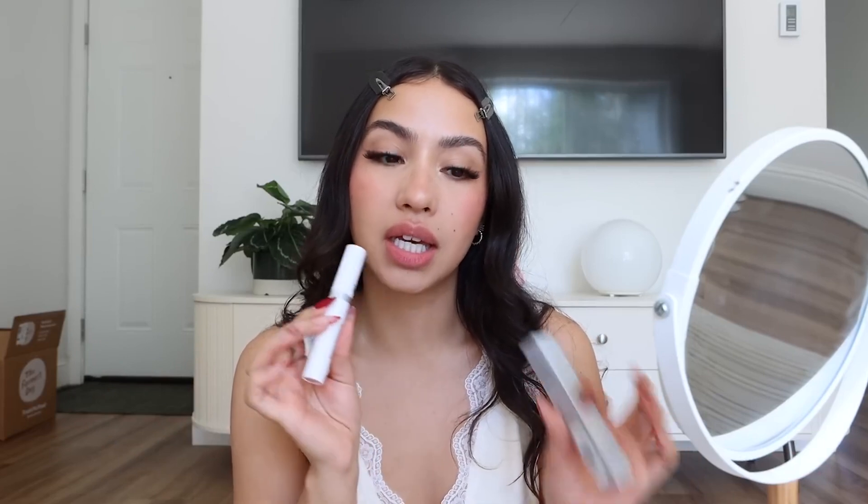I want to make sure that my lips have like a nice pink stain that's gonna last me all night. Naturally, my lips are not pink — they are the same color as my skin tone. I feel like it's just the same as wearing blush. When your lips have a nice pink tint to them, you just look more alive and less like a zombie.